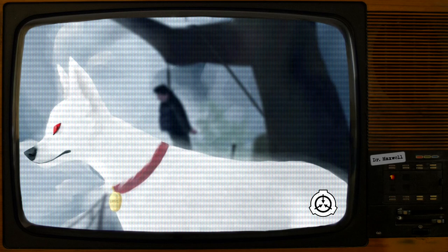Special Containment Procedures: A restricted zone has been established in a 72km radius around SCP-1111-2. A public statement was released declaring it to be a weather monitoring station. Cameras are suspended from weather balloons, constantly monitoring the enclosure.